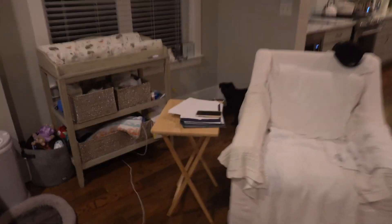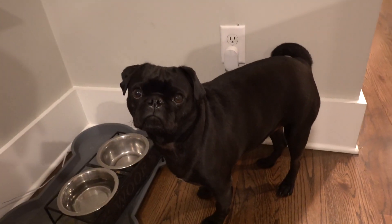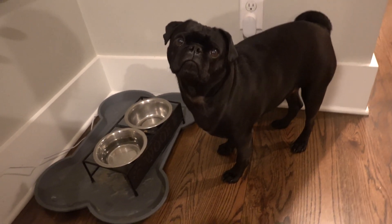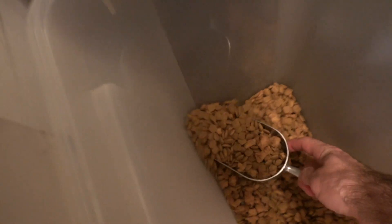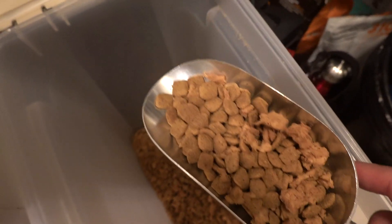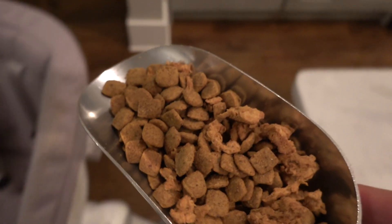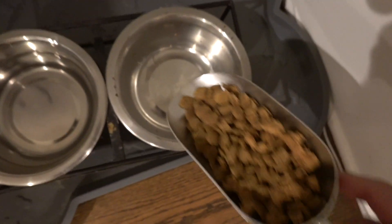We took Doug to the vet and he is a little overweight. The vet said he has the body shape of a tick — a round one. We used to do a full scoop two times a day, but now we've got to cut him back a little bit. Sorry, Doug. That's orders.